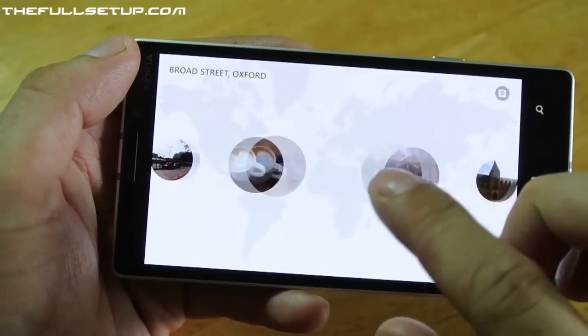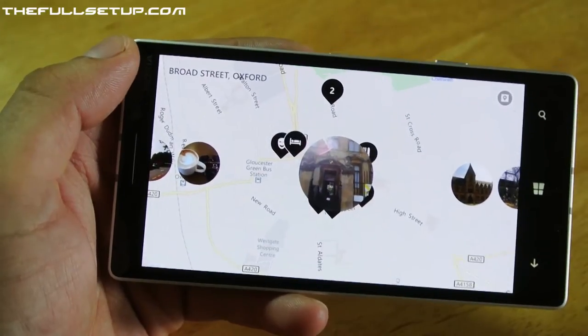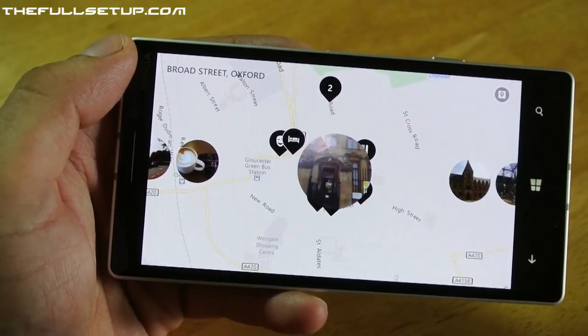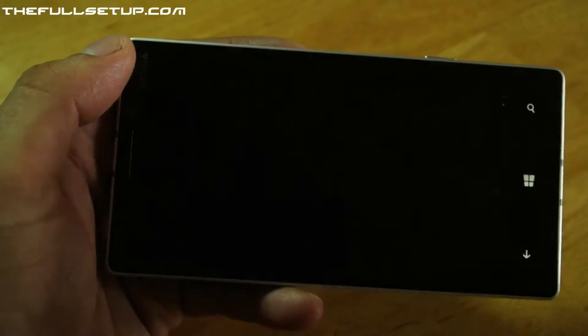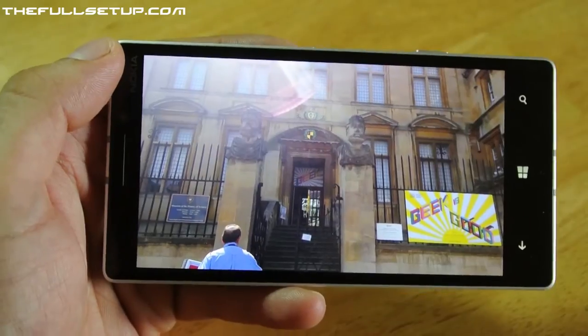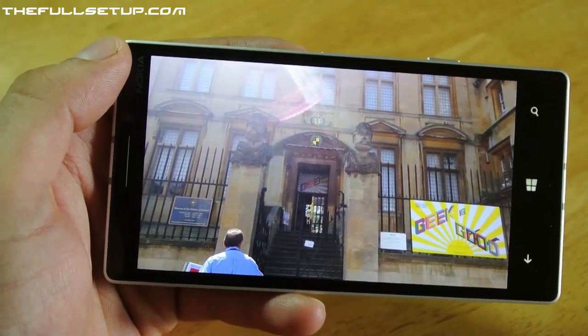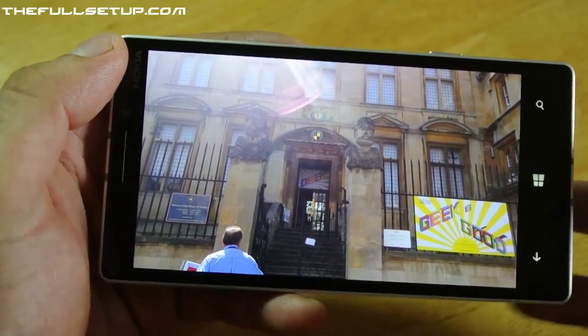I wanted to actually get out of the sun and show off the low light capabilities of this camera because it's just incredible — I couldn't believe how well it performs in low light without a flash. So I thought I'd go to the Geek Museum — I wanted to go to the National Science Museum, geek is good. Apparently it was shut that day, it just shut when I got there so I didn't get to see all the really good geeky features.